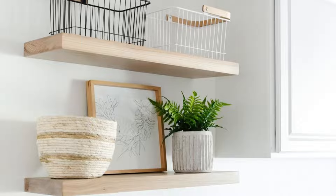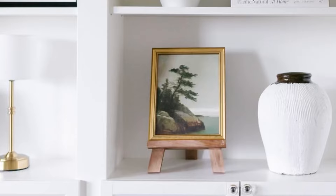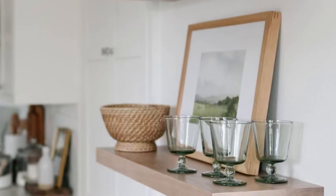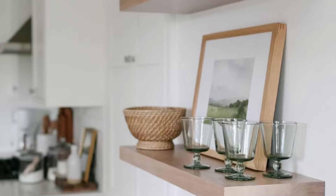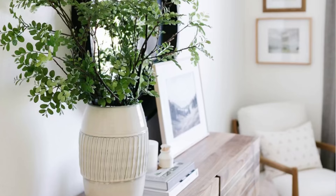Our shelves in our home office are where we display all of our family and personal photos. When styling personal photos, you can stack a frame on top of books. I style artwork on both my kitchen shelves and my laundry room shelves, but I keep personal photos for my home office bookshelves — but you do you, style your shelves how you prefer. I'll link in the description below artwork and frame favorites, a post about where to buy artwork for the home, and the best place for online art printing.